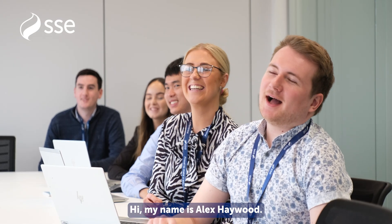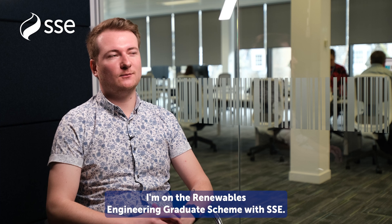Hi, my name is Alex Heywood. I'm on the Renewables Engineering Graduate scheme with SSE.